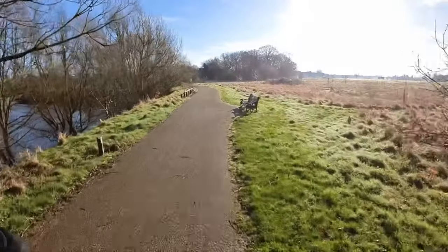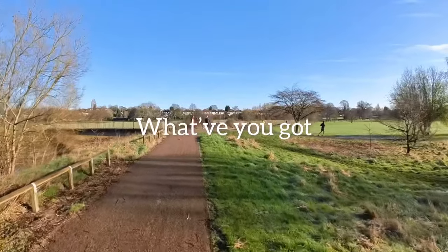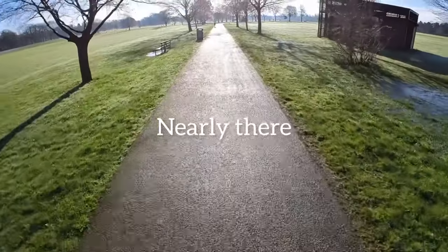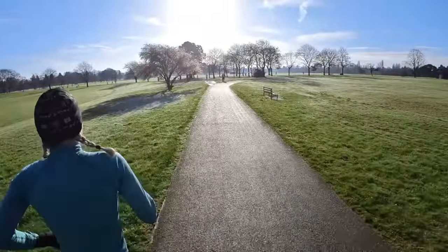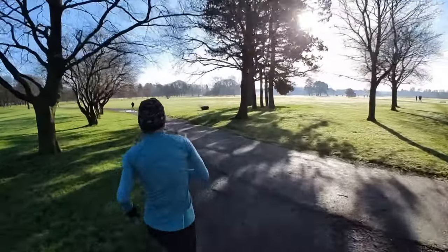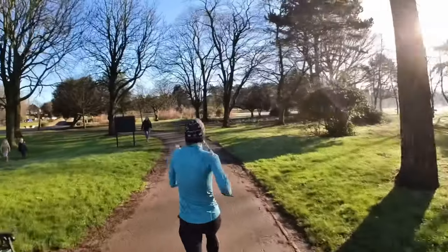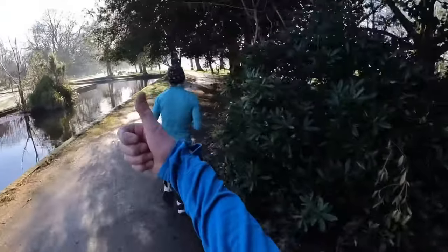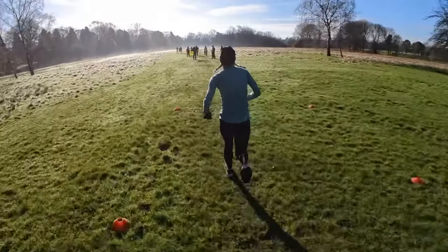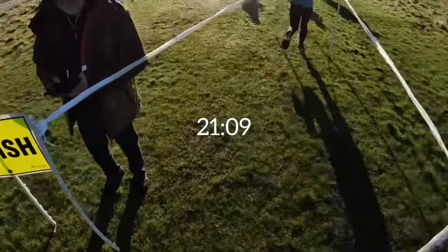Another workout in the bag. Just down there around that bend to finish. "Just down there, around that bend — go on girl, push it!" First lady — thank you, first lady! Well done.